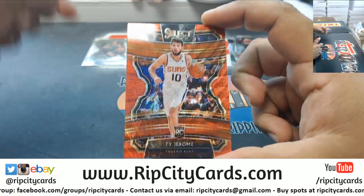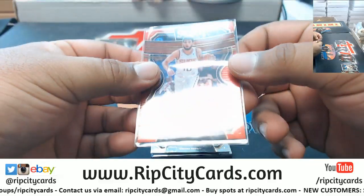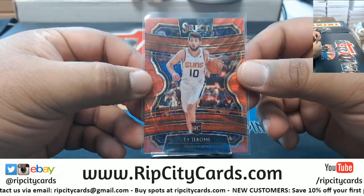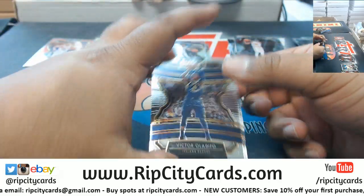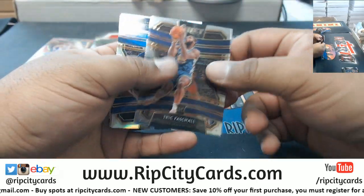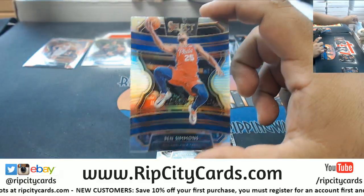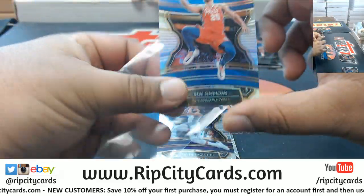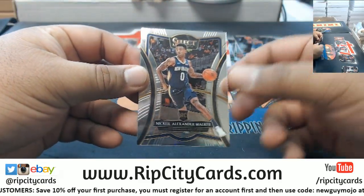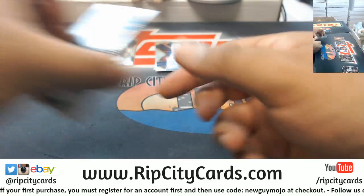Never seen that before — that's that China exclusive. It's really cool looking. It's not numbered but it's T-Mall exclusive. Harry Giles rookie Warriors, a silver Ben Simmons for the Sixers.